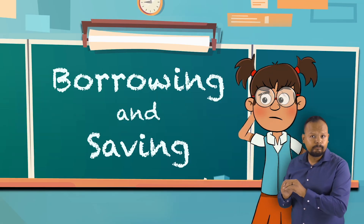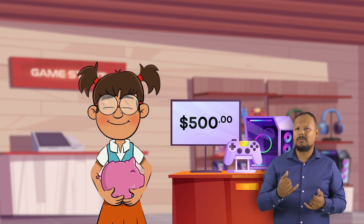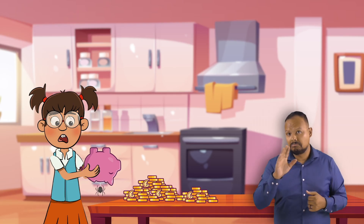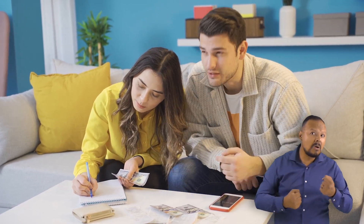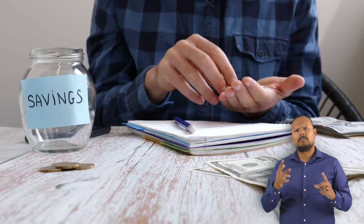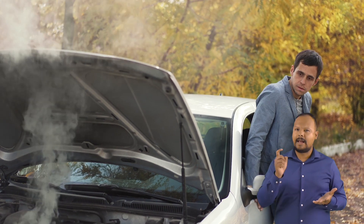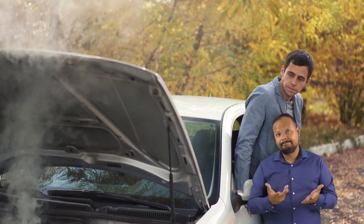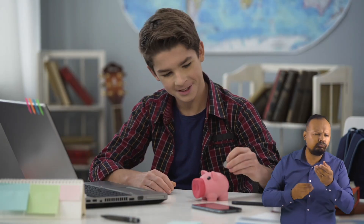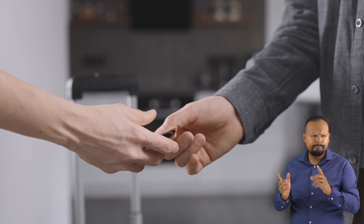What would you do if you were Frankie? Save the money for a year and wait to buy the game console, or borrow the money to get the console right now and spend the rest of the year paying it back plus interest? When you get older, you may want to buy something like a house or a car, or you may need money to pay for college. You can save your money or apply for a loan to help you pay for these things. Sometimes, like in the case of an emergency, you might not have a choice and must borrow money. No matter the circumstance, you can still use what you have learned to practice good financial literacy and weigh the pros and cons of borrowing versus saving.